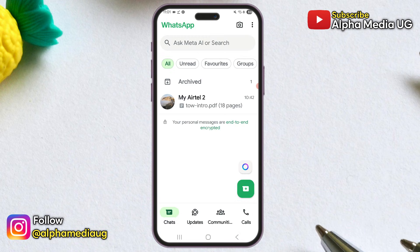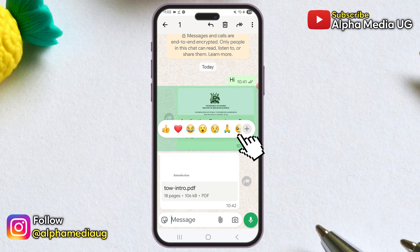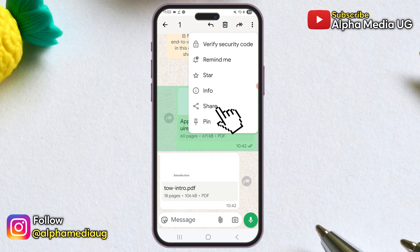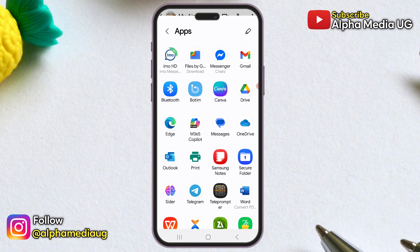The first solution is to go to the chat where you sent the file, long press on the sent document, tap the three dots in the top right corner, select share, and then choose your PDF reader from the list of suggested apps.